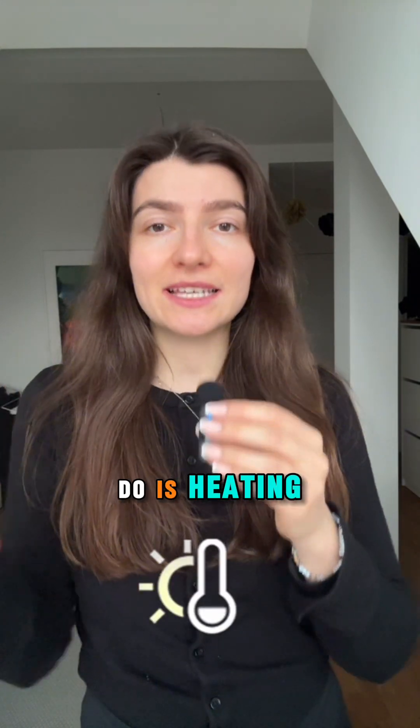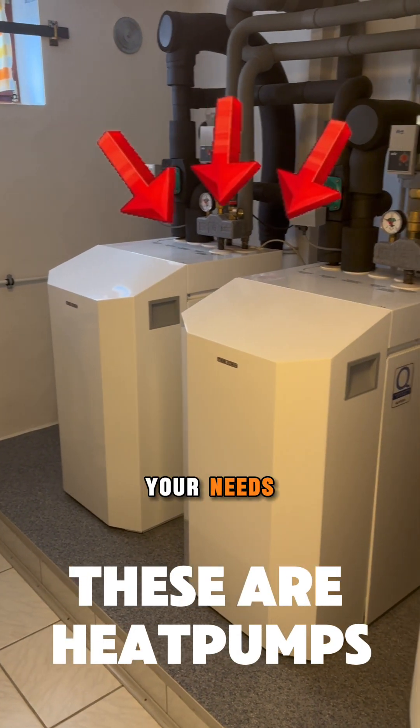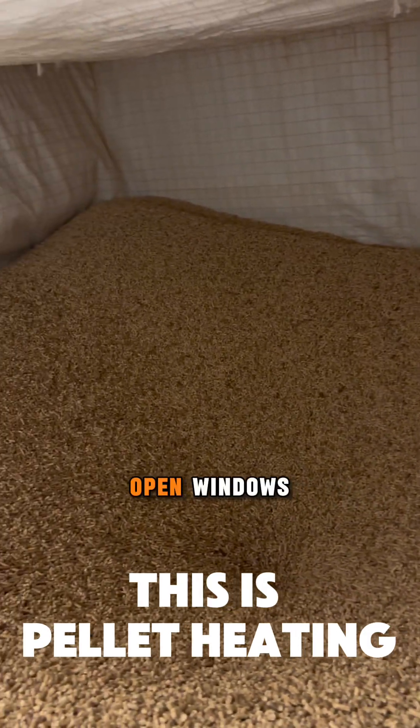Another thing you can also do is heating. Heating can be perfectly adjusted to your needs. You can monitor the temperature in each room and even detect if there are open windows.